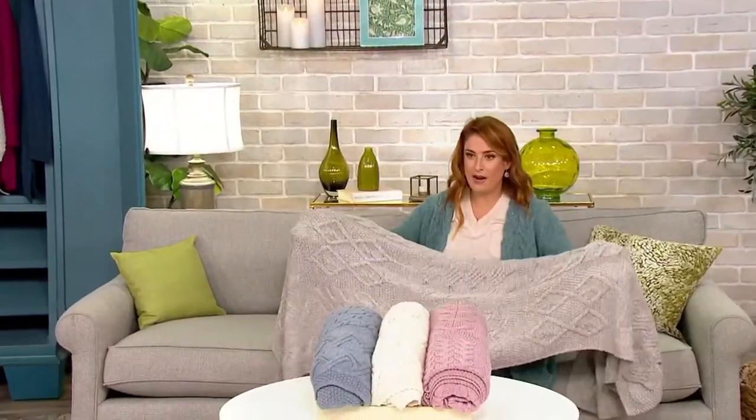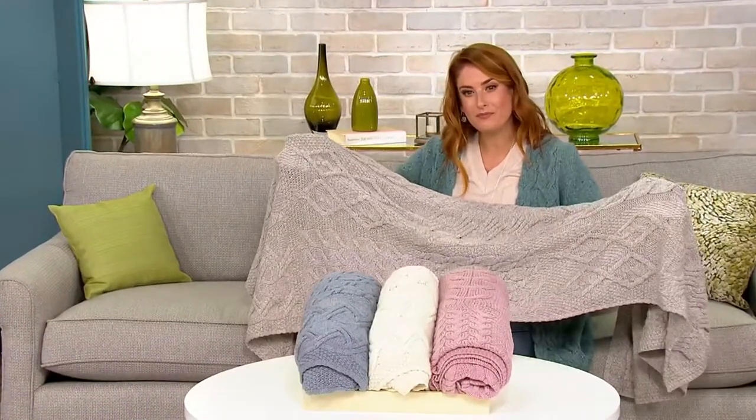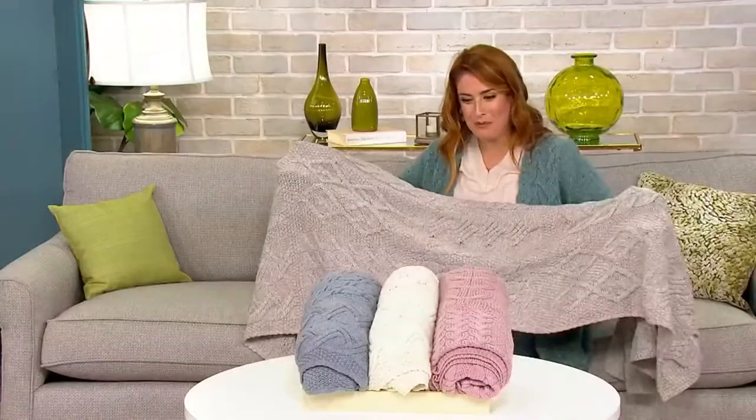What a gorgeous gift. The color I'm holding is called Toasted Oat — isn't that pretty? Marled yarns.